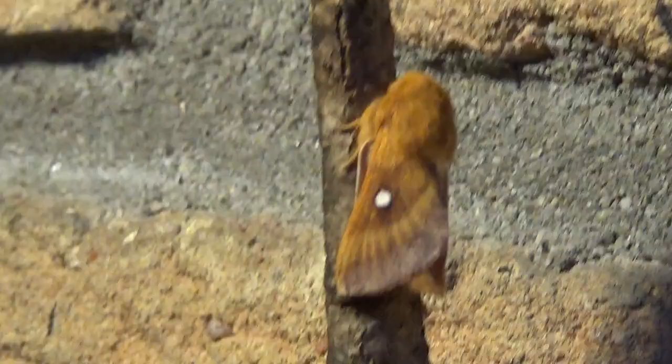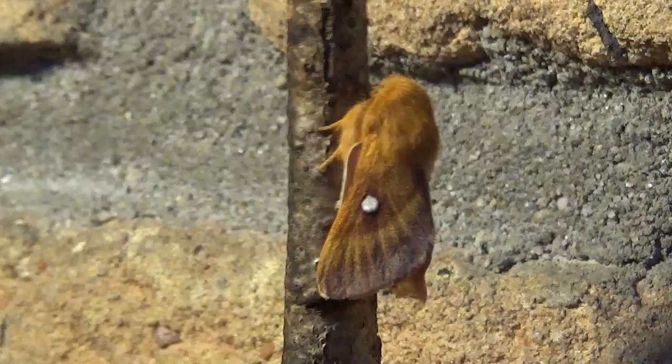This beauty here is called the Eriogaster catax. Eriogaster catax is also known as the Eastern European leopard moth, I believe. You have to excuse me for not knowing the common names because my native language is not English, but it's a beautiful lasiocampid in my opinion.